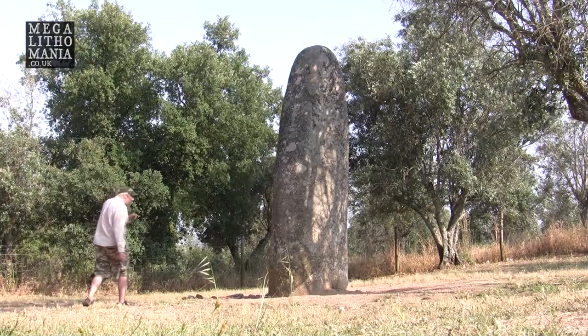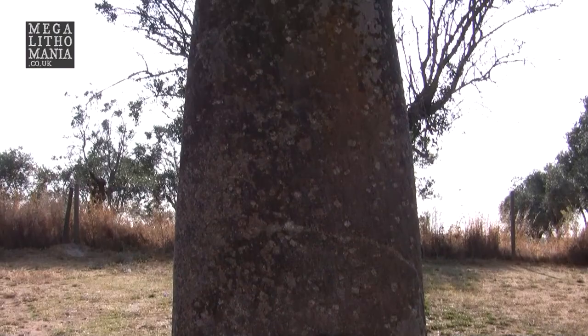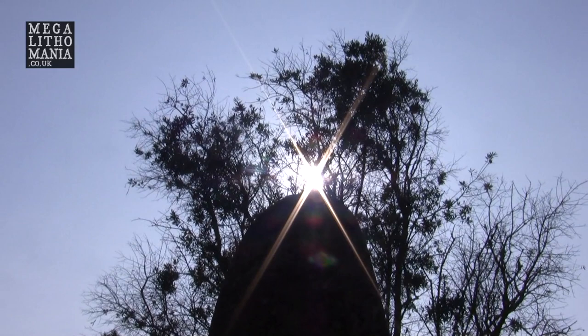This is the great menhir near the famous cromlech we just visited around Évora, Portugal. It's probably at least 12 feet tall — at least twice my height. It does seem to be aligned with the summer solstice: when viewed from the cromlech, the sun rises behind this stone and actually touches the top of it. It's not just standing alone — it has a clear purpose relating to archaeoastronomy.